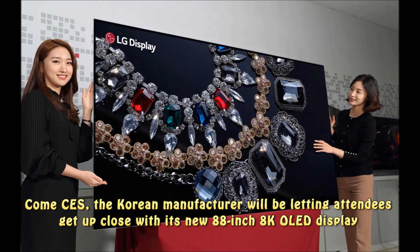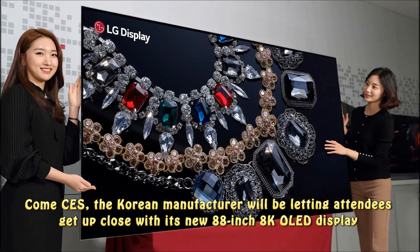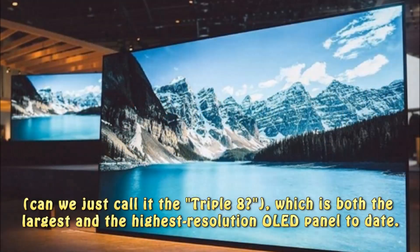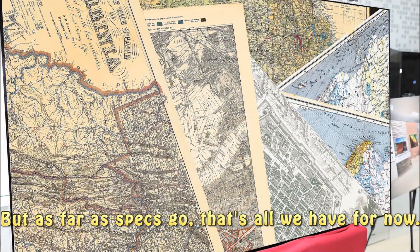At CES, the Korean manufacturer will be letting attendees get up close with its new 88-inch 8K OLED display — or as some are calling it, the '888' — which is both the largest and the highest resolution OLED panel to date. But as far as specs go, that's all we have for now.